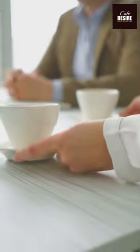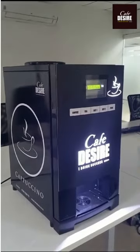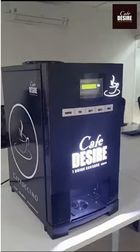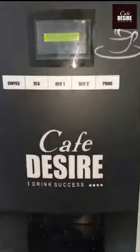Are you tired of the same old drab break room experience? Well, we've got just the thing for you! Introducing our brand new coffee and tea vending machines. With sleek, modern designs and eye-catching LED lights, these machines are sure to turn heads.